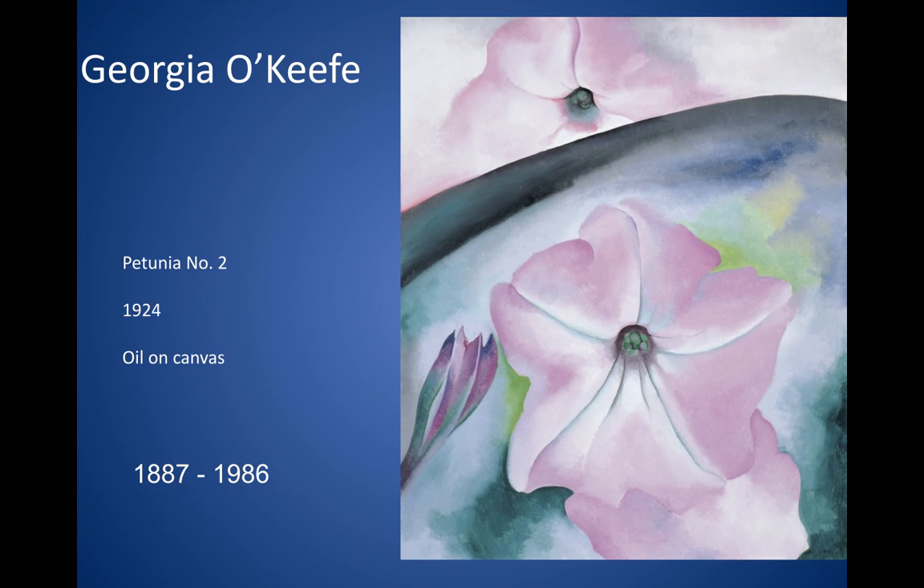I kind of look at her as almost the Picasso of American art because she kind of broke down some barriers for art, so it helped people feel a little bit more free in what they wanted to paint and how they wanted to paint, instead of always having to do the same conventional painting styles.